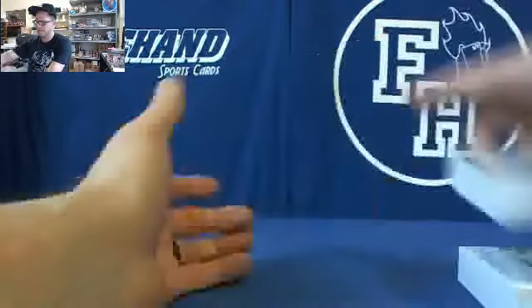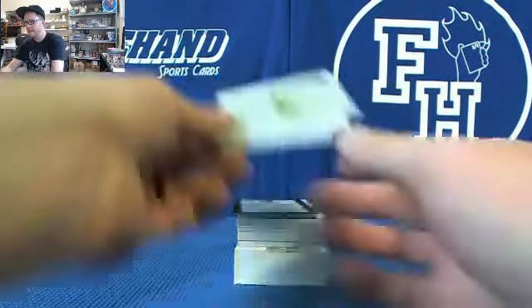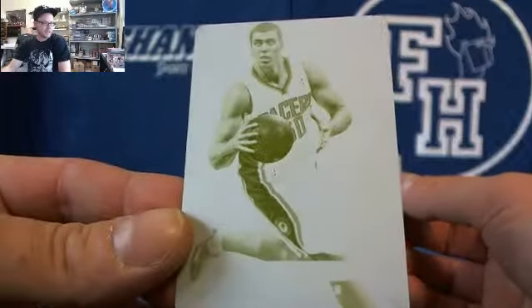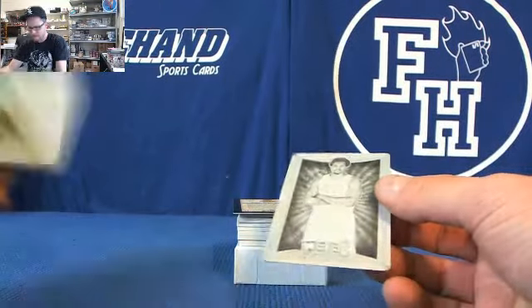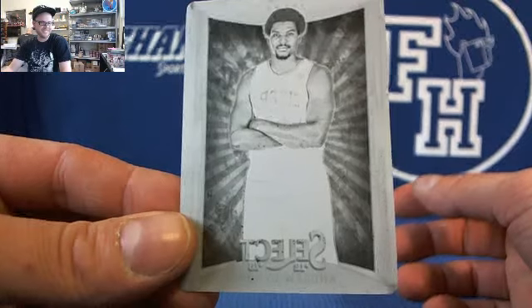Alright, let's go from the back to the front, shall we? Psycho T, tie the hands, bro. I think that's from Totally Certified, if I'm not mistaken. And Andrew Bynum — Andrew Bynum, that's right.